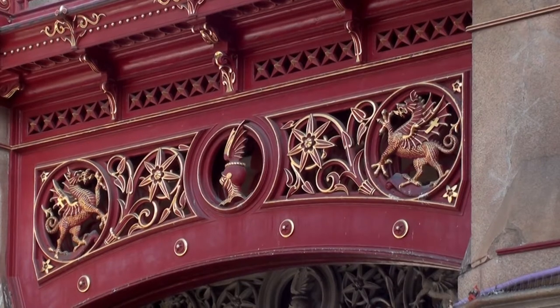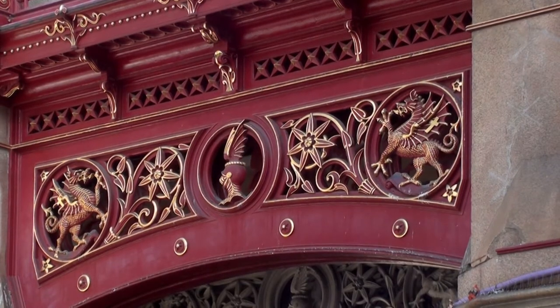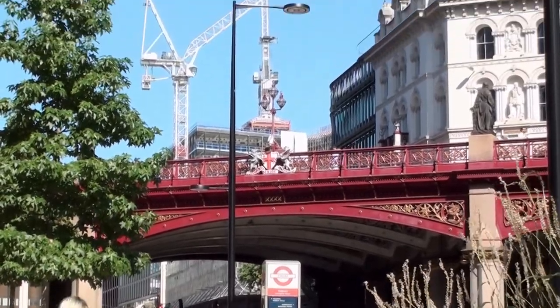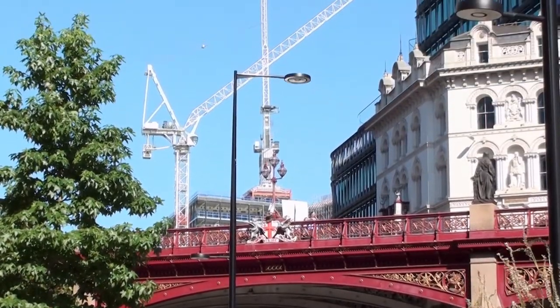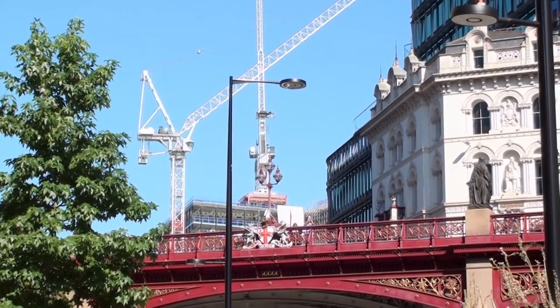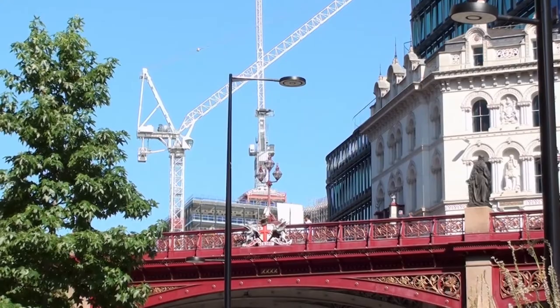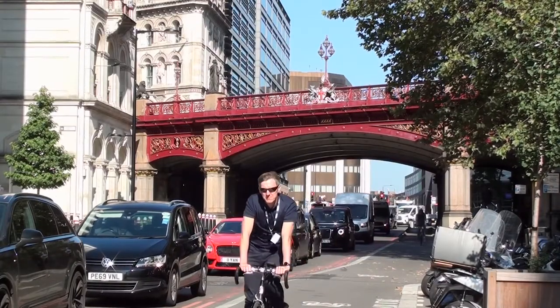This 1869 bridge was designed by city surveyor William Hayward. The viaduct is 428 metres long, 24.3 metres wide, constructed in ornate cast iron. It has three spans supported by granite piers.